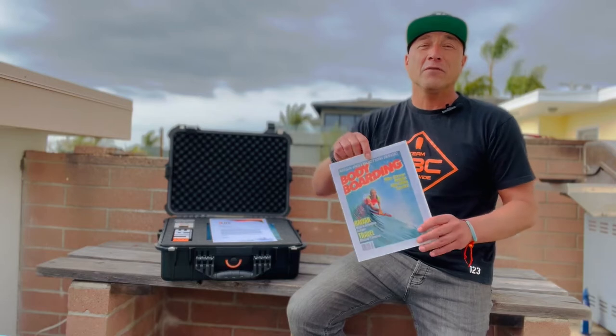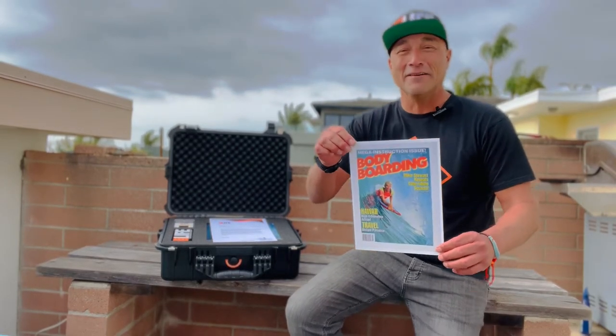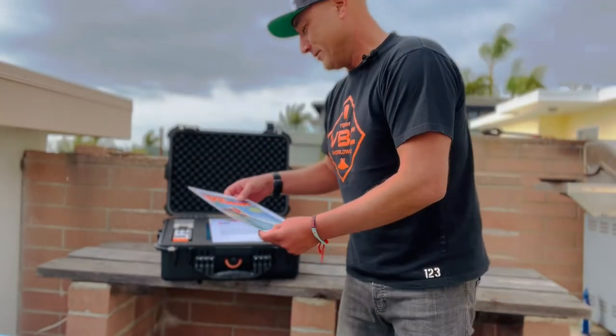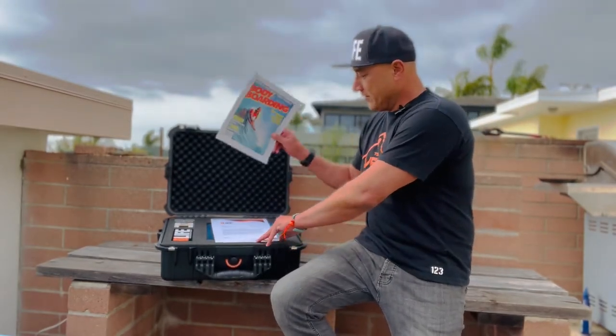This is what you're after — you're going for the photographic slide. You're purchasing the photographic slide of this image right here. That's Mike Stewart on the cover of Bodyboarding Magazine back in the day — I believe it was 1990 — and you're going to get this little copy of that cover.